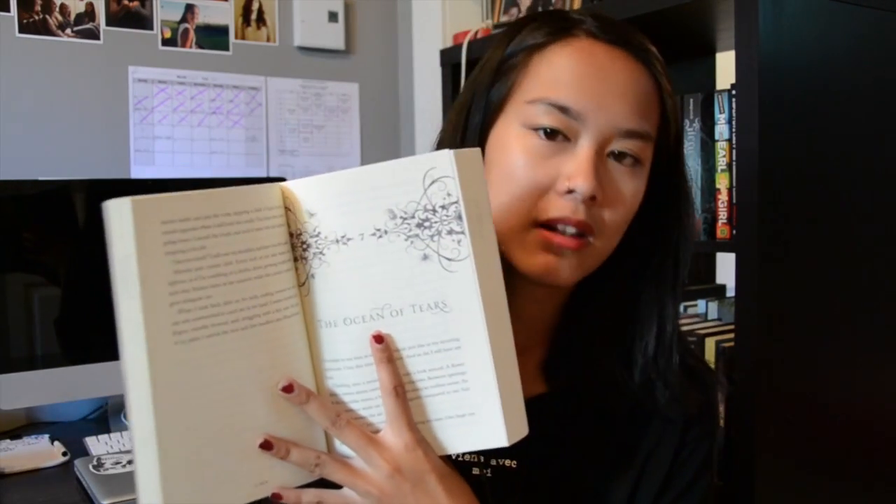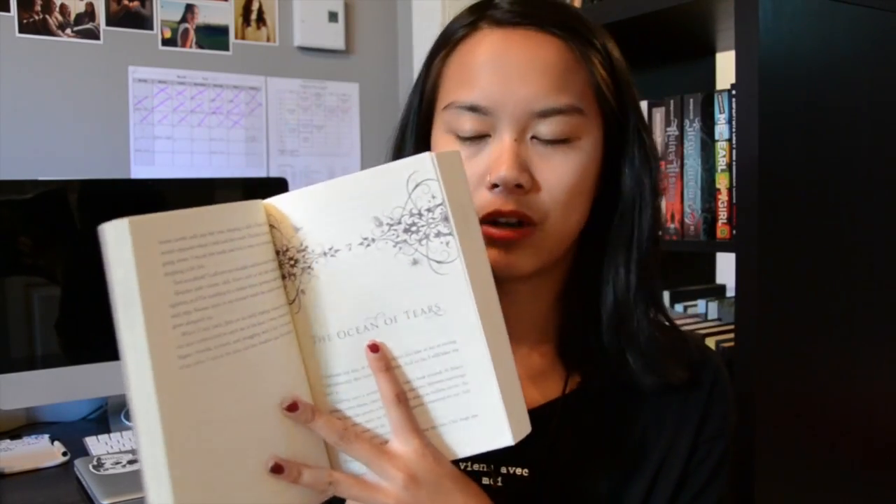Best illustrations. I wasn't sure whether illustrations meant the front cover or inside the book — I don't have any books with interior illustrations. So the book I chose is Splintered again, because of the illustration on the front cover and also the design in the chapter headers, which is a bit like the front cover of Ensnared.